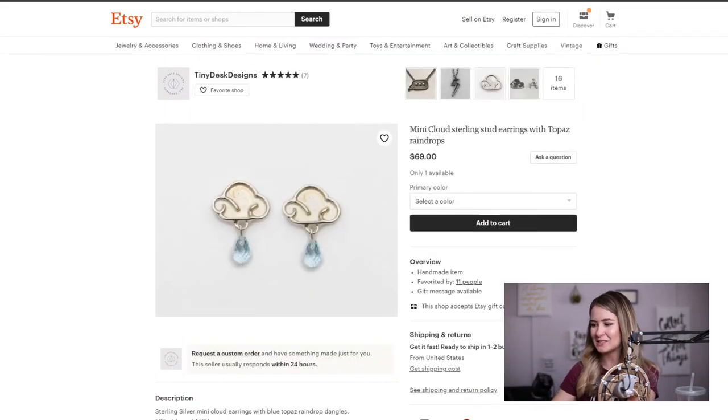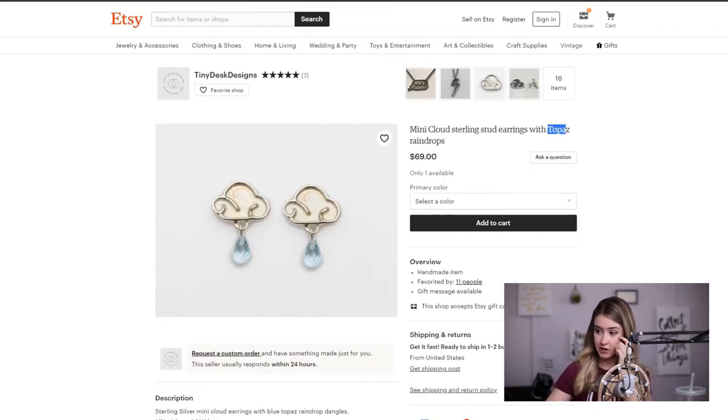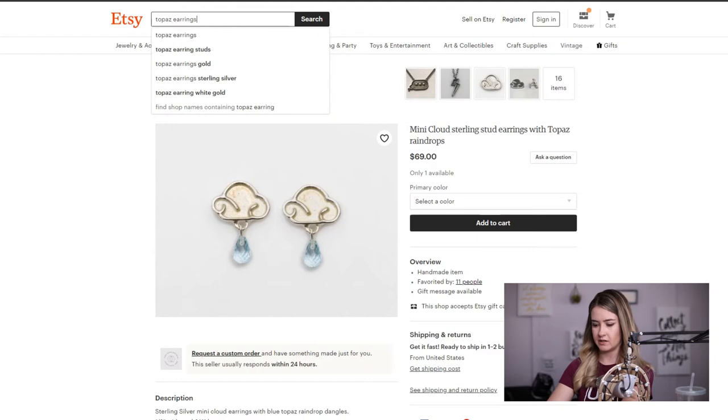Same thing with this earring here — you've got what I think is Topaz. You have it included, which is great. But no one's typing in "Topaz raindrops" — they are probably typing in "Topaz earrings," which might be a little too saturated. Let's brainstorm less-saturated keywords. Topaz earrings has about 30,000 results, so you might be able to rank there but you're going to have trouble competing.